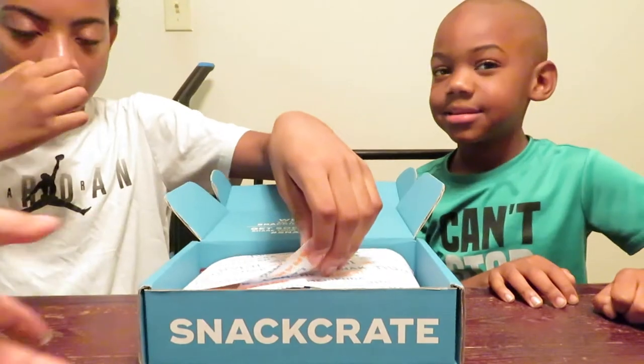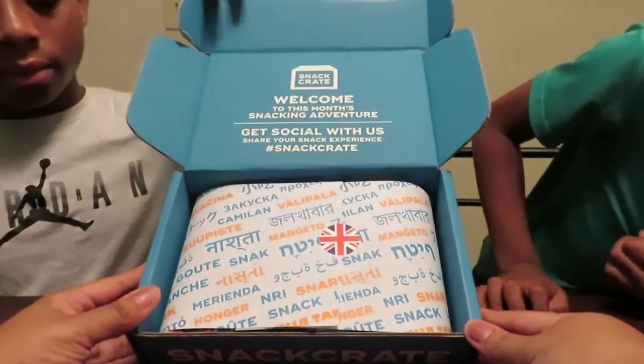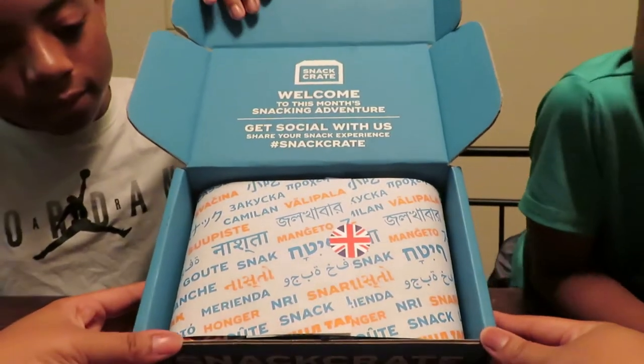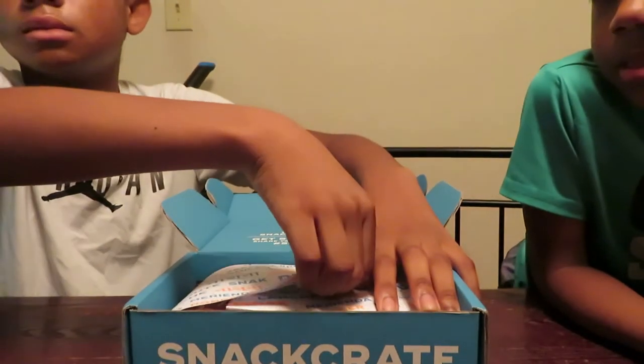Okay, Jay's getting ready — let's show them the box. So that's how it comes, looks so nice. Don't shake the table, we're recording. That's how it looks, you guys. So these are snacks from the UK. Alright Jay, go ahead and pick one thing and then I'll read to our subscribers what that is, and then you guys can try it.